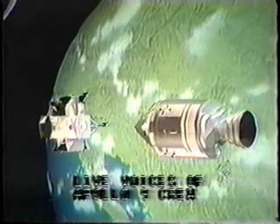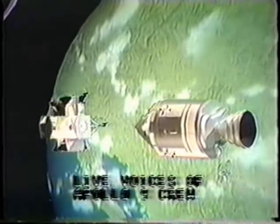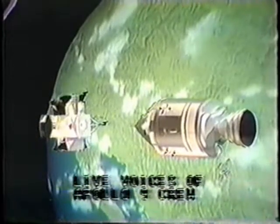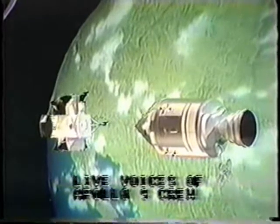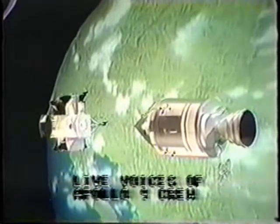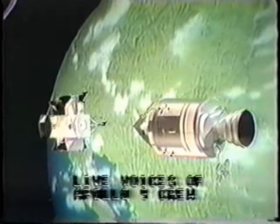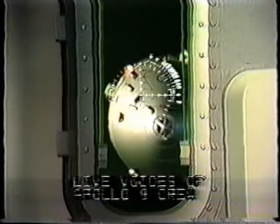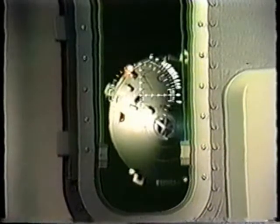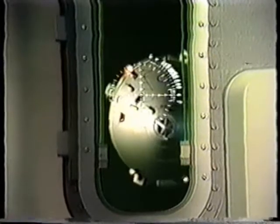That's affirmative. I just can't even see the COAS, Dave. I don't know exactly where you are with respect to it. Neither of the pilots can actually see the docking probe and the drogue, the funnel-like device on the lunar module, as they get to touching range.